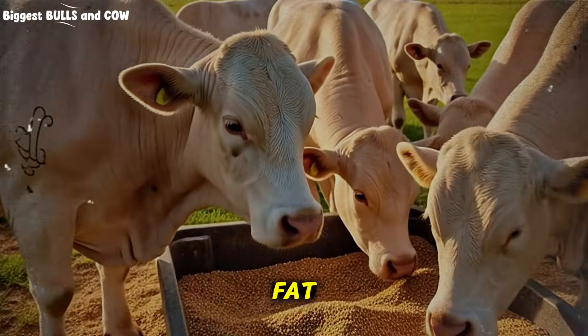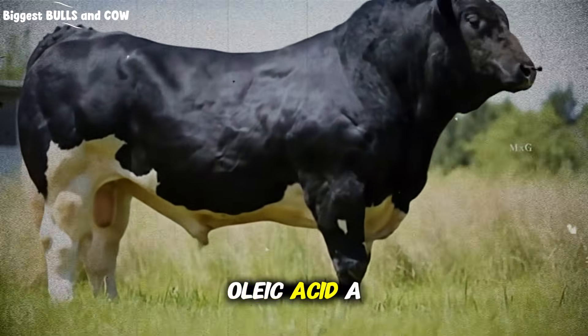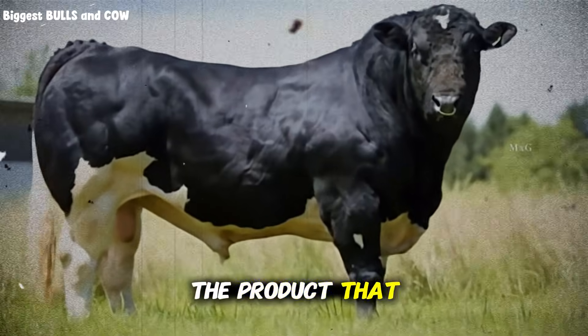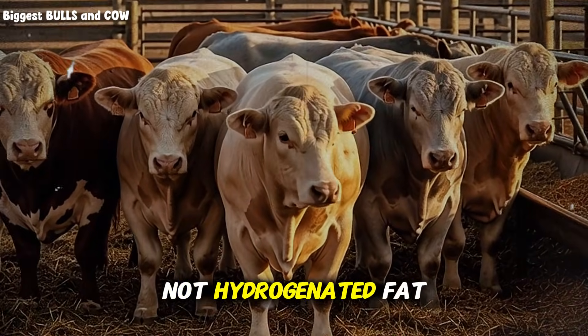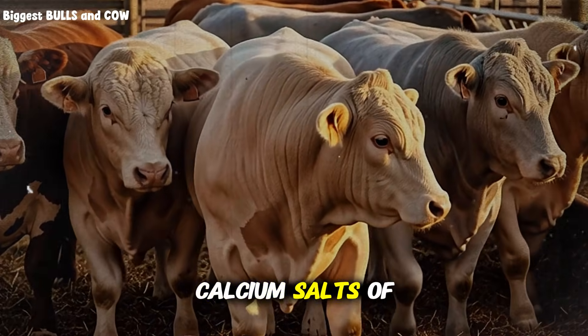Palmitic acid, which is a saturated fat, is incredible for energy density and body condition. Oleic acid, a monounsaturated fat, supports that coat quality and cellular health I mentioned earlier. The product that combines these in the most effective ratio? Calcium salts of palm fatty acids. Not hydrogenated fat. Not prilled fat. Not straight vegetable oil. Calcium salts of palm oil.